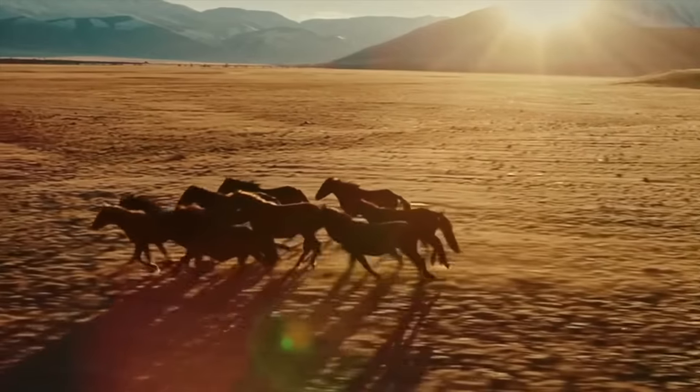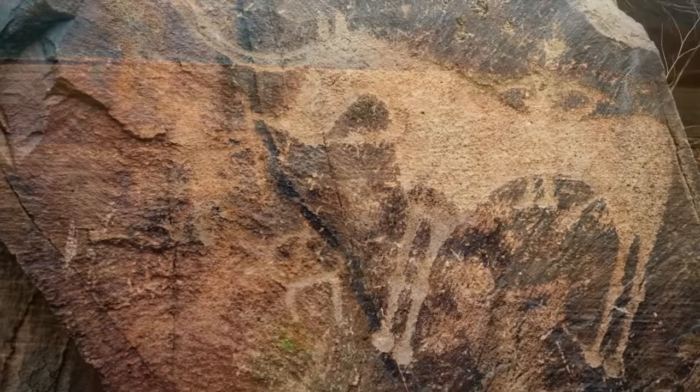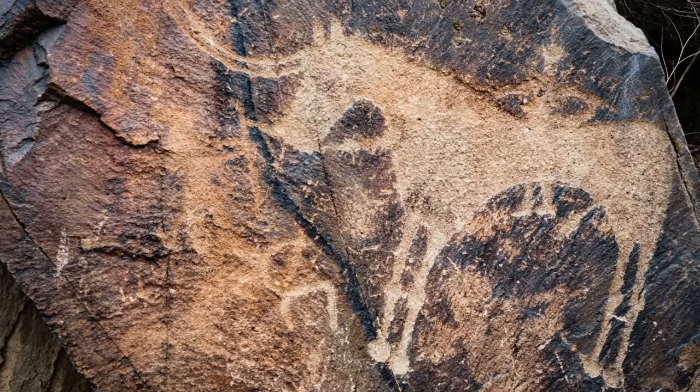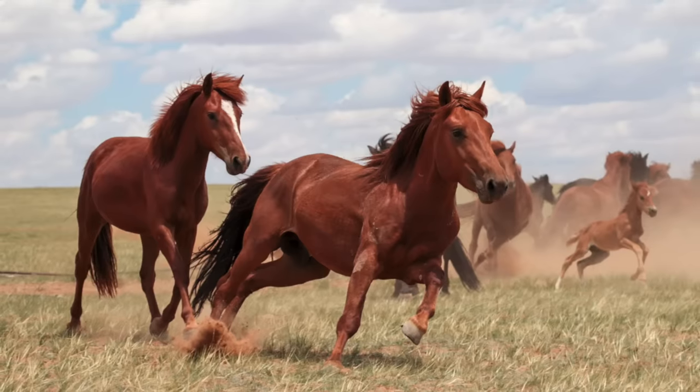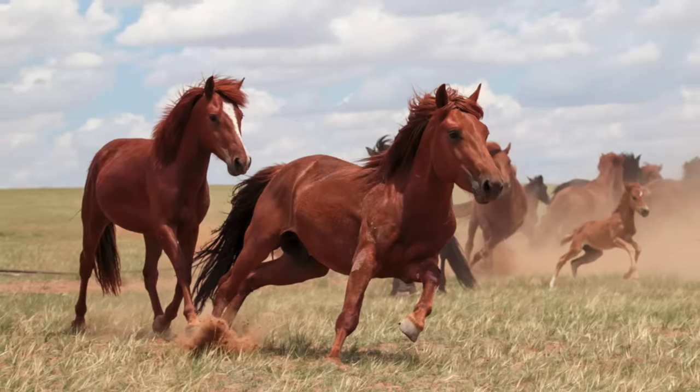Horses have long been significant to human populations, enabling us to travel great distances at great speeds and to carry heavy goods. So 4,000 years ago, horses would have had considerable worth.